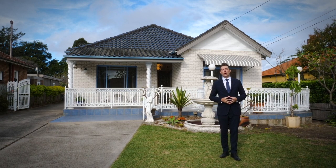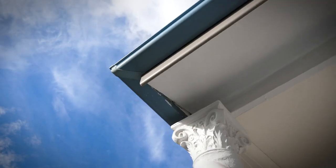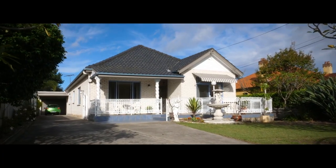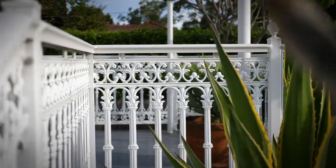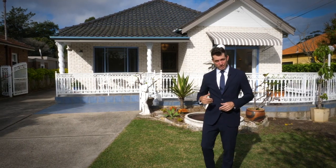Welcome to this exciting opportunity at 260 Burns Bay Road in Lane Cove. This property is sitting on over 800 square metres of dead level land. Buyers, this is a great entry level into Lane Cove, so let's go take a look.